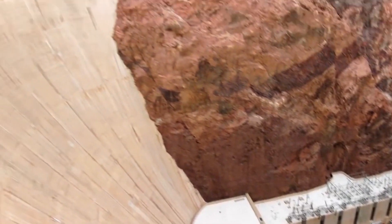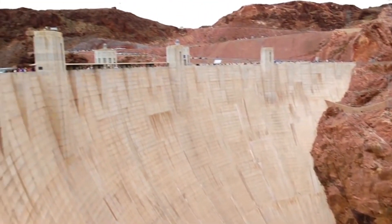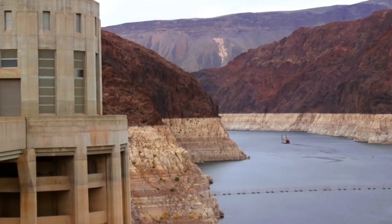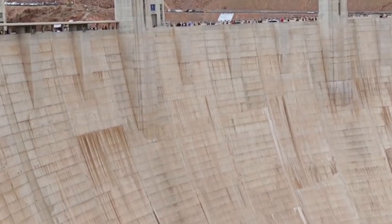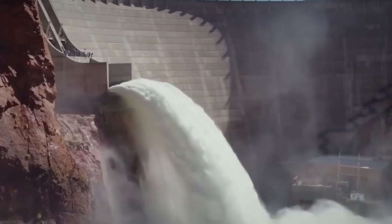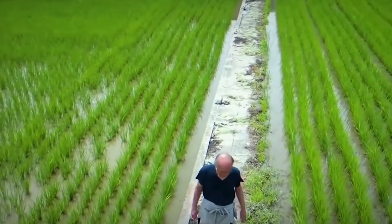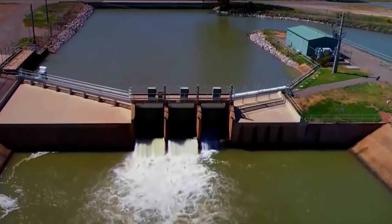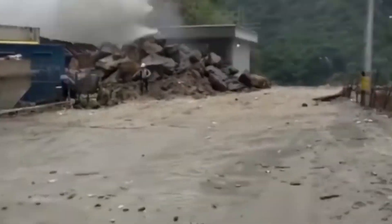The dam's primary purpose is to provide hydroelectric power, water storage, and flood control for the surrounding region. It's built on the Colorado River, creating Lake Mead, which is one of the largest reservoirs in the United States. The dam's hydroelectric generators produce a significant amount of electricity, contributing to the power needs of multiple states.